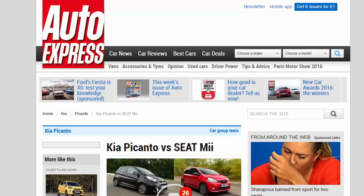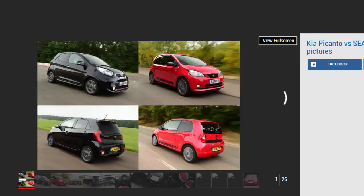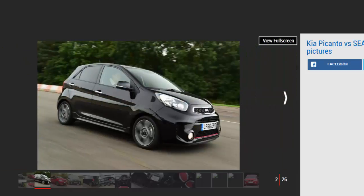Kia Picanto vs Seat Mii: we pitch sporty versions of the Kia Picanto and Seat Mii city cars together, but which comes out on top? This pair of scaled-down city cars aims to deliver TARDIS-like practicality, with dinky dimensions to help navigate busy built-up areas and five-door bodies that offer easy access to a respectable amount of interior room, as well as decent levels of boot space.